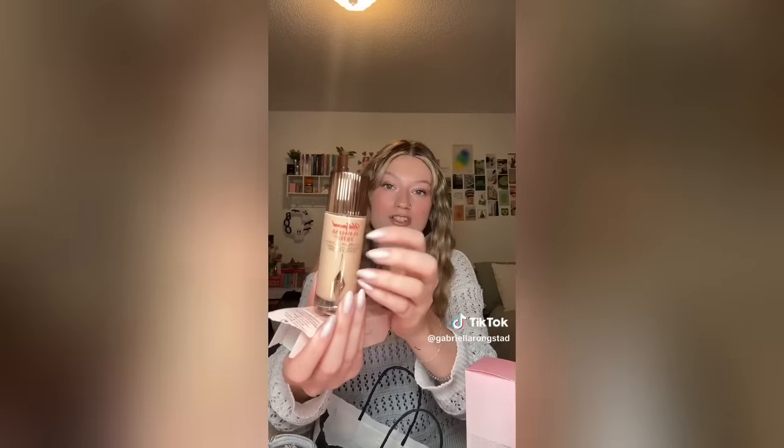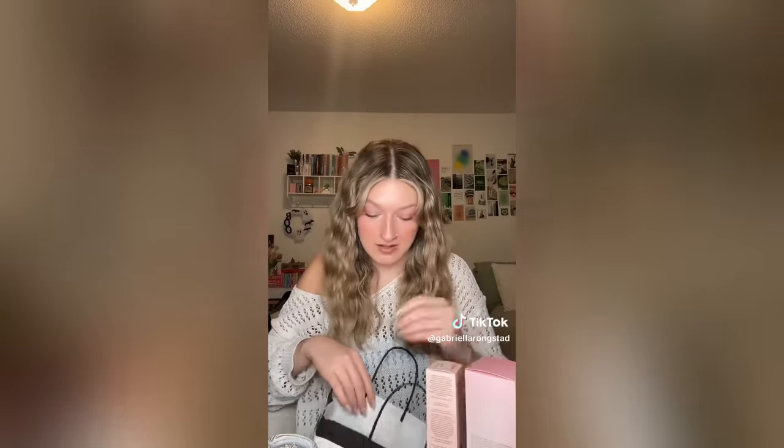Another restock: the Charlotte Tilbury Flawless Filter. As much as the ELF dupe is very pretty, I just think that Charlotte Tilbury has a certain glow to it that's just so beautiful. I decided to get it during the sale since it saves me a little bit of money.